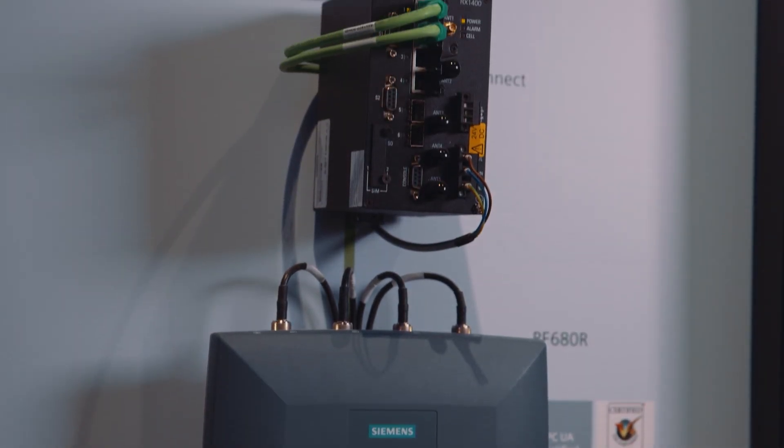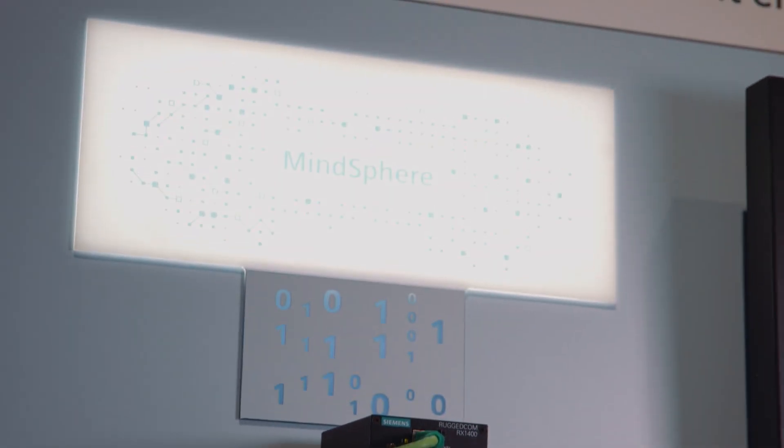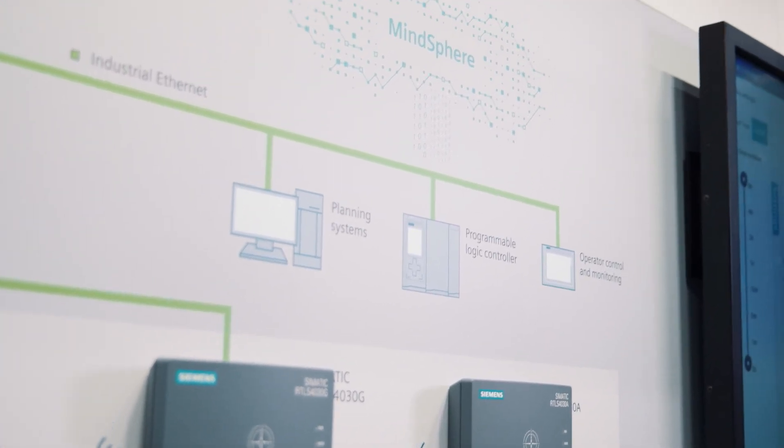We can now even connect all IDENT systems to the cloud. This is also possible with Simatic RTLS. Simatic IDENT and Simatic RTLS therefore represent an additional cornerstone for the digital factory, ensuring availability of all data on a global scale within seconds. Identification and localization for your production and motion.